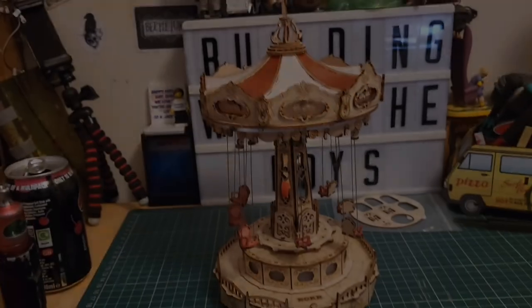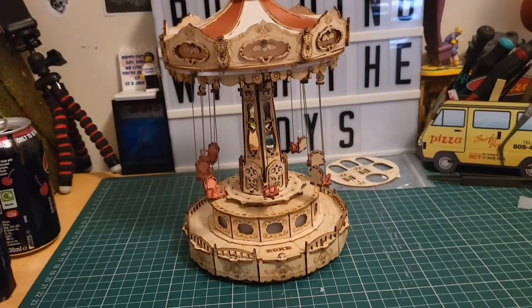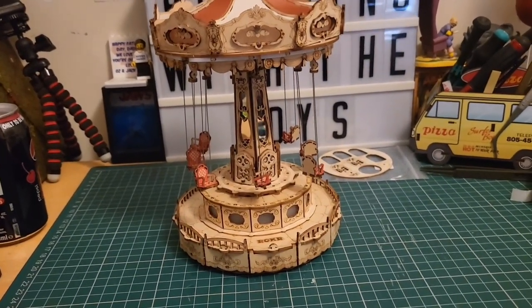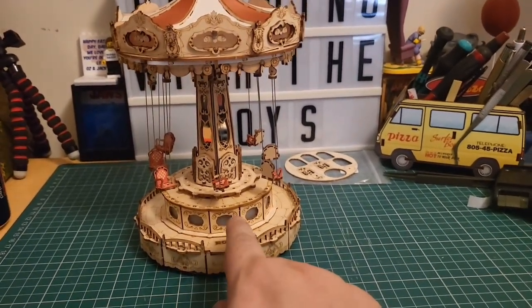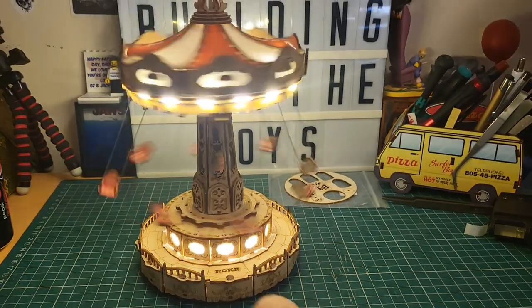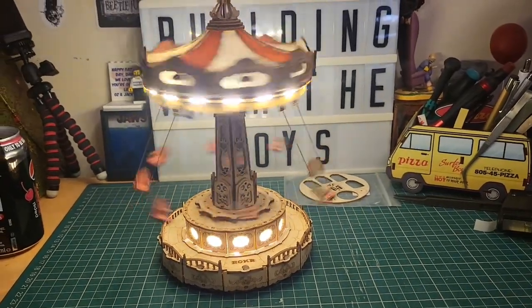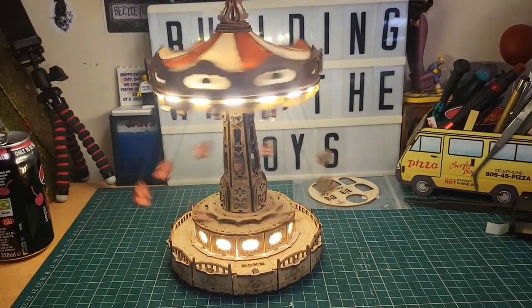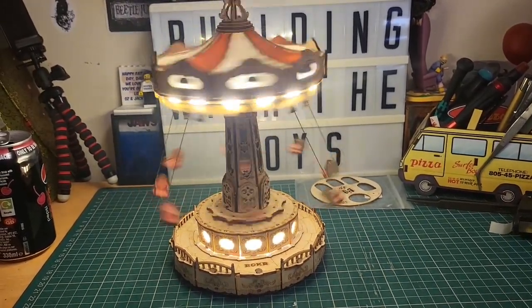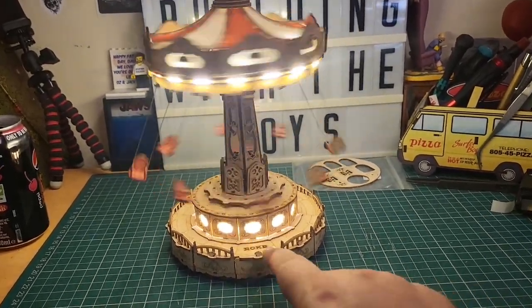That is pretty much built — the only thing left is to turn it on. I haven't turned it on yet, so if it's not going to work you'll see it live. Apparently it's one touch to go. It works!